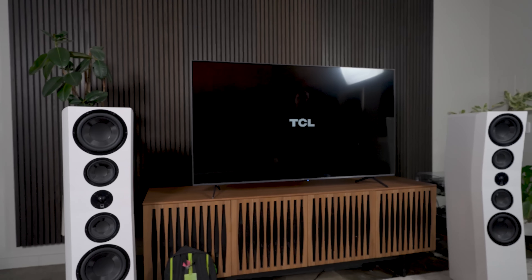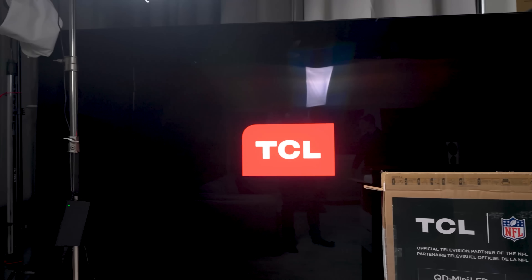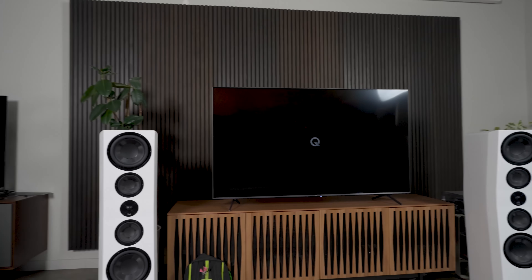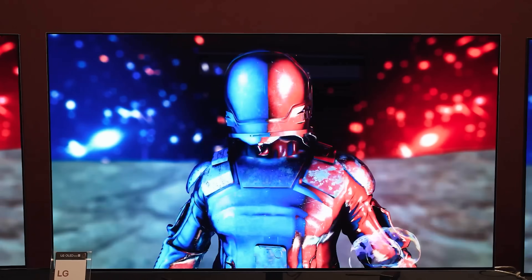Recently I had the TCL QM6K set up and pressed the power button on the remote, and the QM891G — the 110-inch monster over here — lit the room up like it was the holidays in February. So many remotes pair to their televisions via Bluetooth as part of the setup process, and some commands are executed only over Bluetooth — this includes LG OLED TV remotes. However, most remotes have basic functions operating via infrared still, most notably the power button.